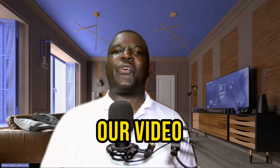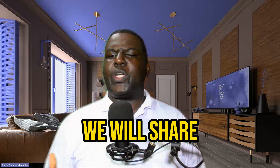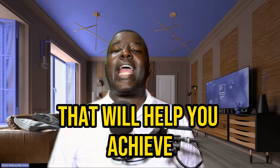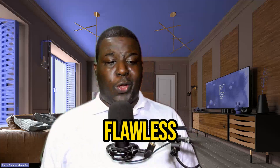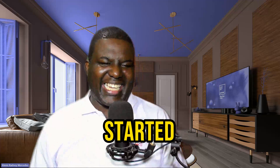Hello, and welcome to our video on Mastering English Pronunciation. In this video, we will share with you 10 expert-backed strategies that will help you achieve flawless English pronunciation. So, let's get started.